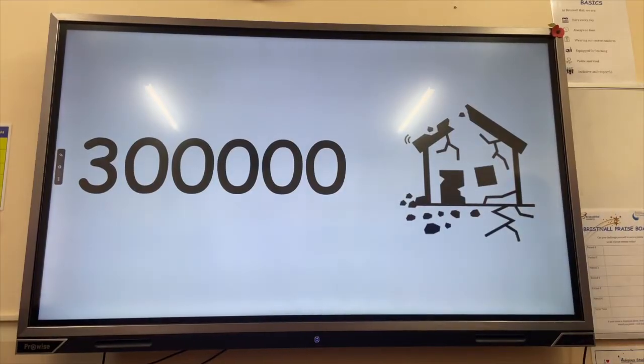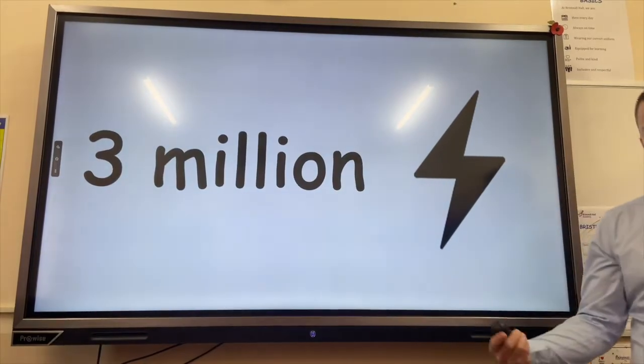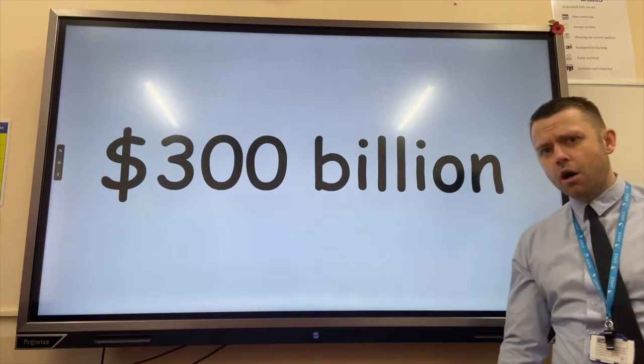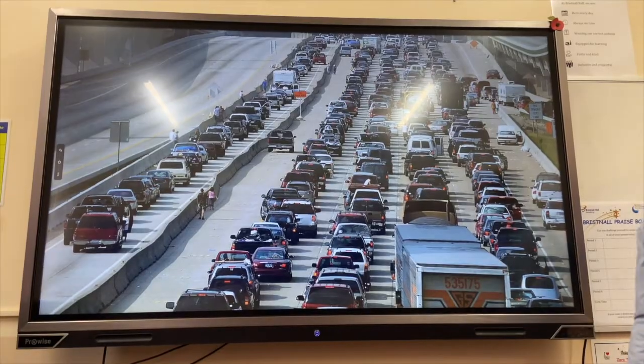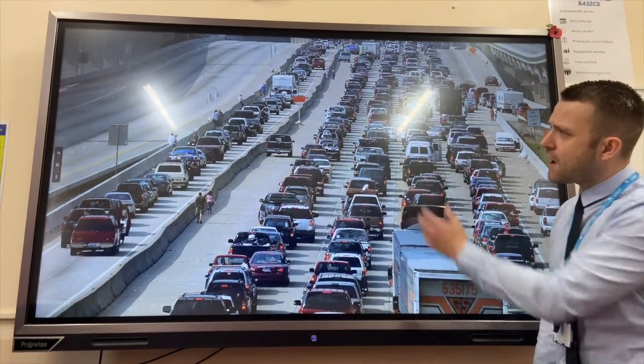1,800 people lost their lives and 300,000 homes were damaged or destroyed. Secondary effects included 3 million people left without electricity, and the total economic cost was 300 billion dollars.